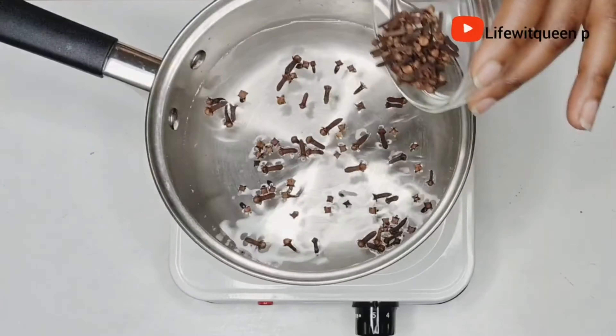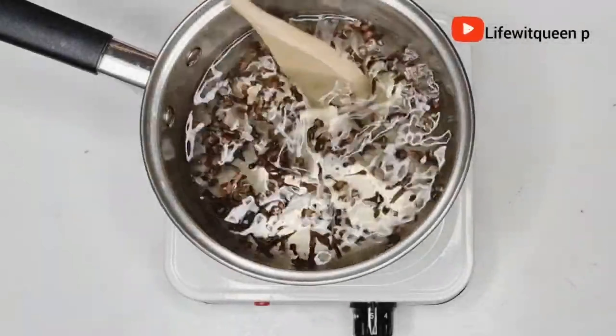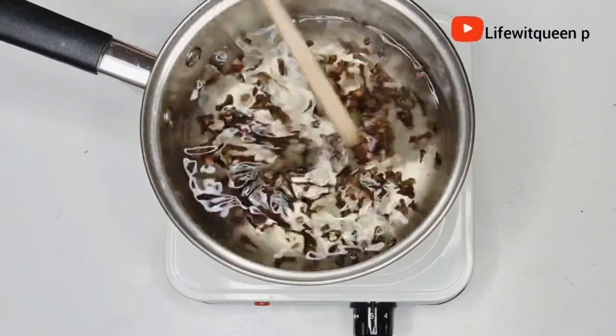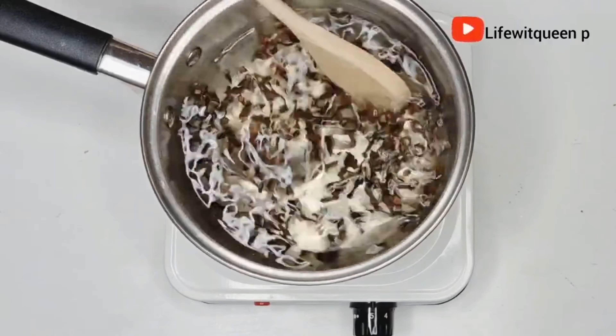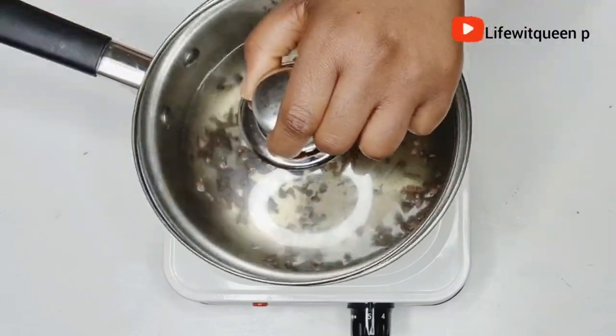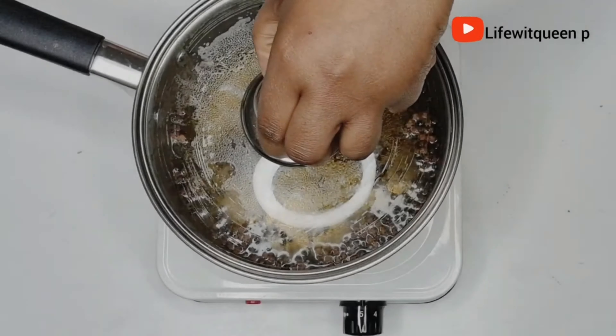I'm going to stir it for a little bit. As you guys can see, immediately the color has started to change. I'm going to go ahead and cover it for a few minutes.